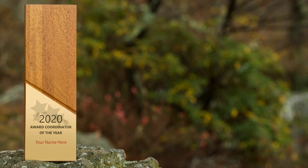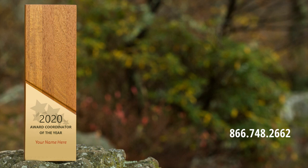Call Ravana today or visit the contact section of our website to learn more. We look forward to making your awards program or event a resounding success.